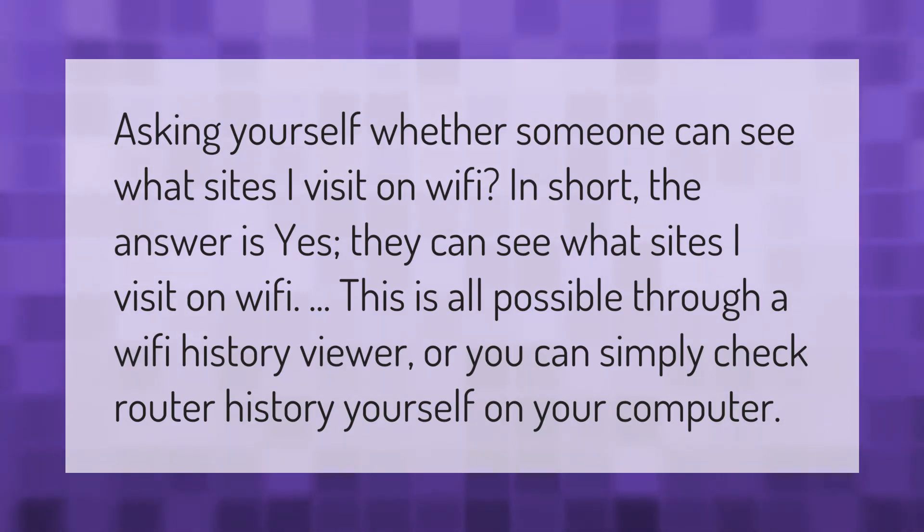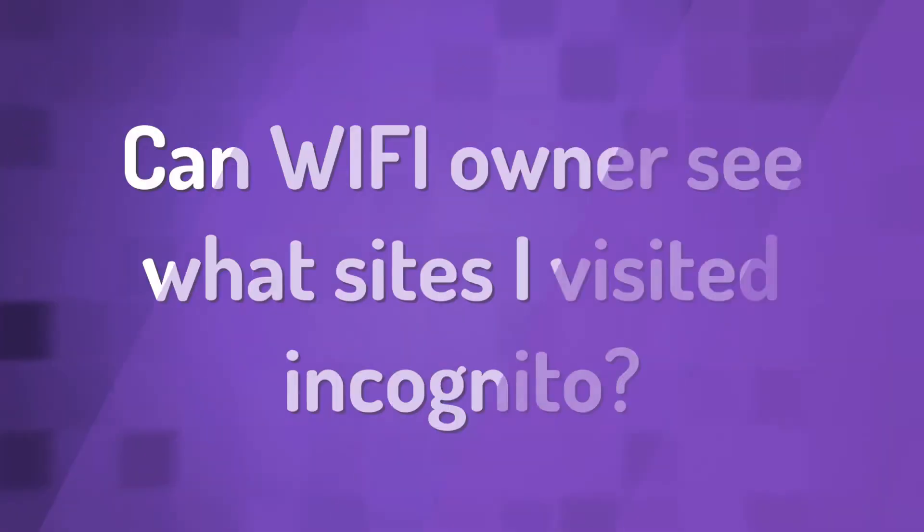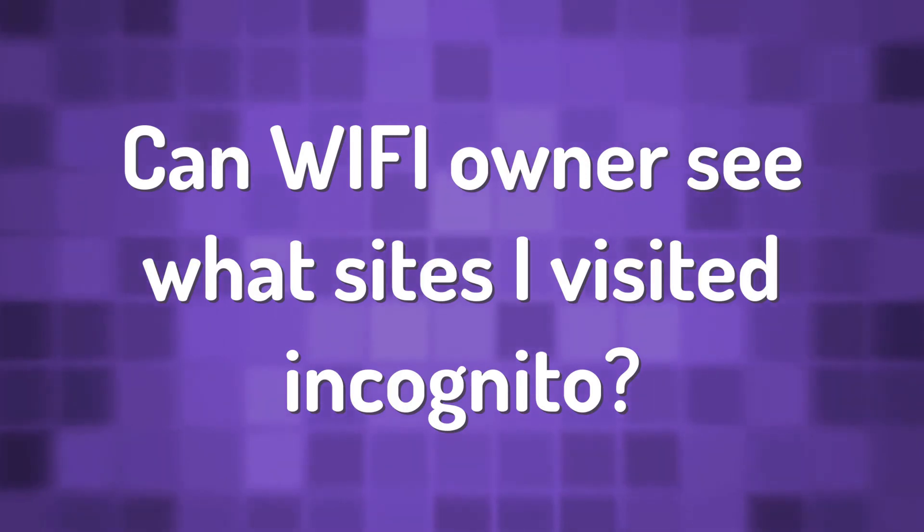Asking yourself whether someone can see what sites you visit on Wi-Fi? In short, the answer is yes — they can see what sites you visit on Wi-Fi. This is all possible through a Wi-Fi history viewer, or you can simply check router history yourself on your computer.